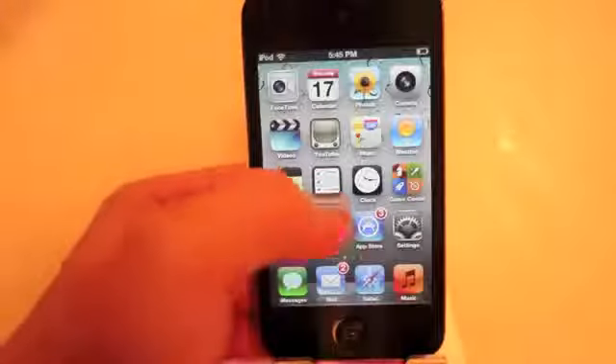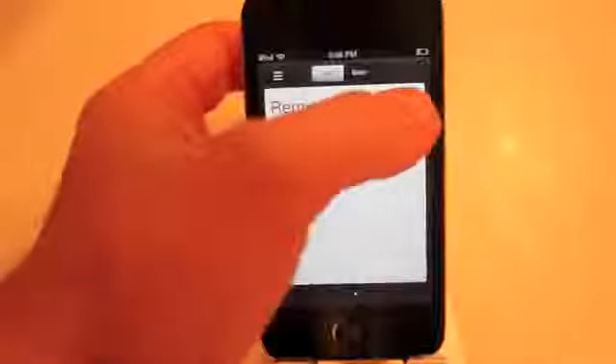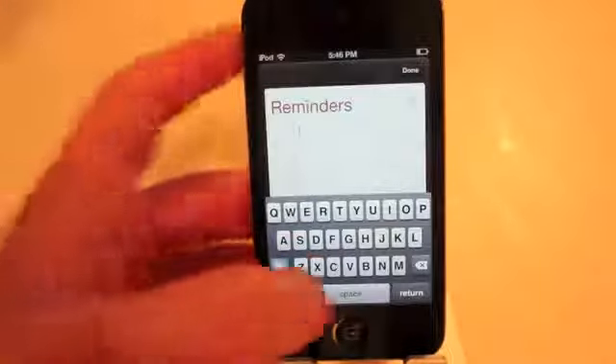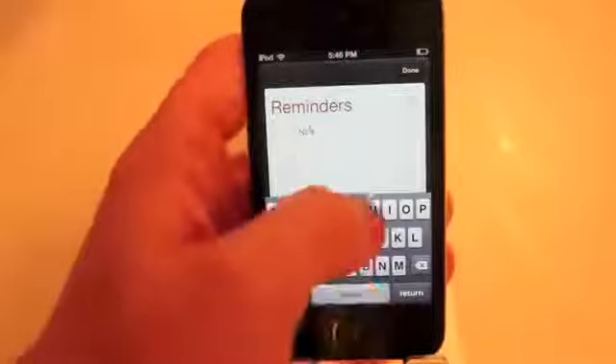Let me head out of here and go to Reminders. I honestly don't use reminders but this might just start getting me to use it again. I did try it in the beginning but I didn't like it so I went back to using Clear. So let's just make one test task.